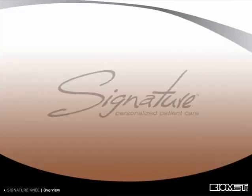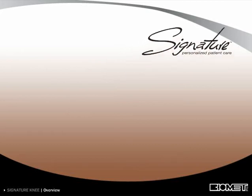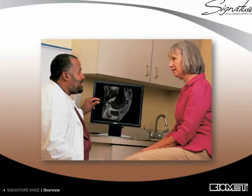Biomet now offers a new technology called Signature Personalized Patient Care. The Signature system utilizes custom femoral and tibial positioning guides developed from MRI.